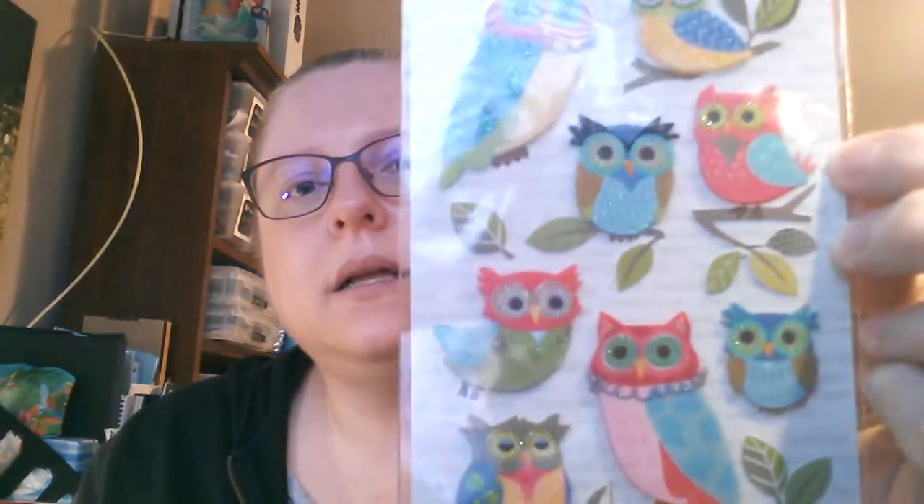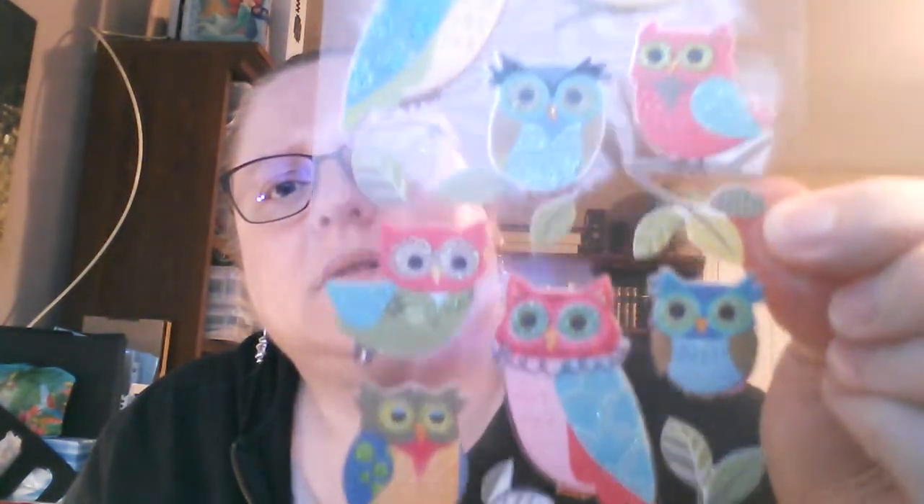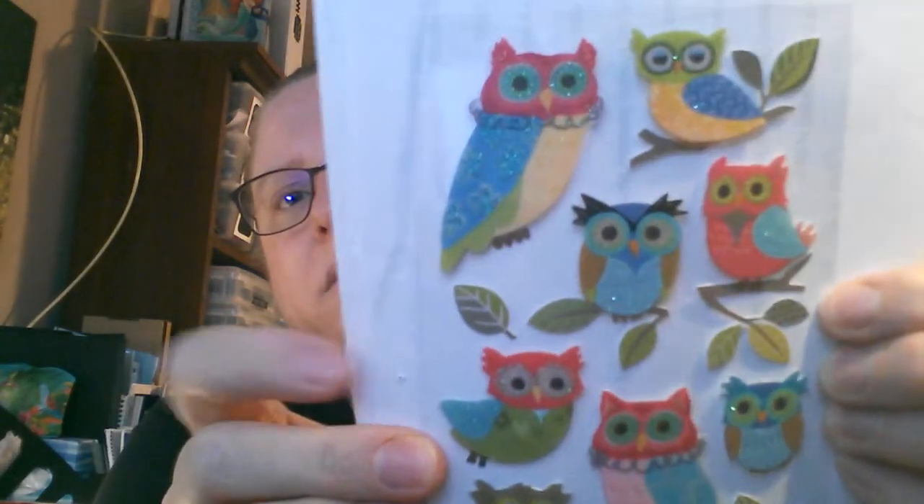Then I picked up these owls — I thought they were cute. They have glitter on them, so there's a lot of glare. These stickers are from Woody's Creative and Fun Stickers. They're a good deal — I think they're a dollar. They're really cute, dimensional, and they've got glitter on them as well. So I thought they were really cute for a dollar. The other stickers I showed were also a dollar.